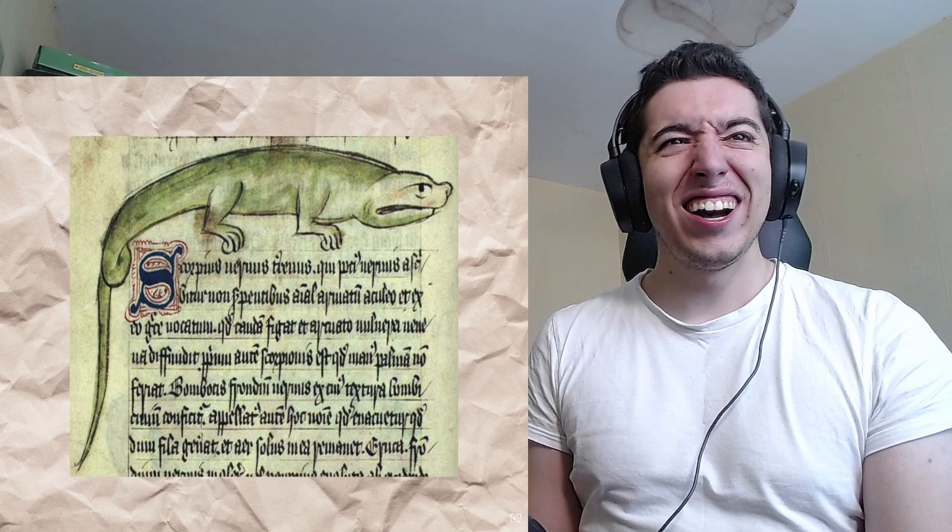Nearing the end of our list and truly veering into bizarre territory, we have the scorpion — another animal given fur and mammalian features without any clear explanation. There's something about giving a scorpion a non-arachnid face which makes it look so fundamentally absurd. At least some depictions give it more legs than a standard quadruped.